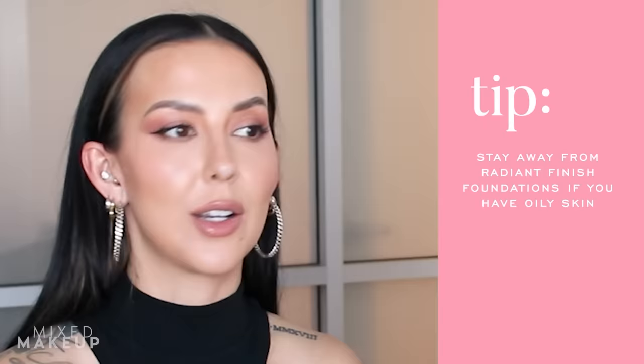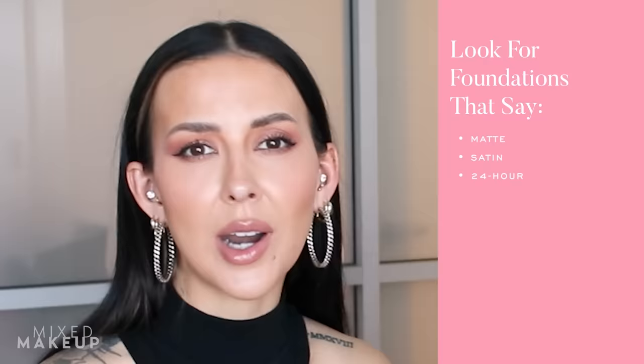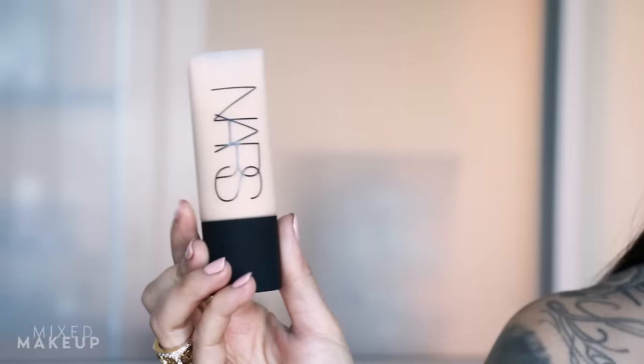For application, if I want more natural coverage I'll apply the Dior foundation with a slightly damp beauty sponge and tap it in. For a more buffed-out, thinned-out look, I'll use a bigger blending brush. It's completely buildable up to full coverage and wears so long. As a general tip: stay away from foundation keywords like 'glowy' or 'radiant' if you're trying to combat oil. Instead, look for 'matte,' 'satin,' '24-hour,' or 'long wear.'